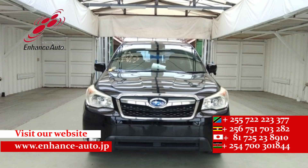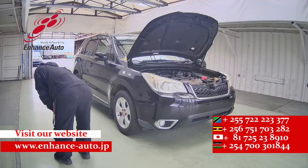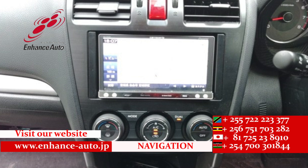Quality Japanese cars in HES Auto Japan. For safe and secure dreams in HES Auto Japan, quality Japanese cars.